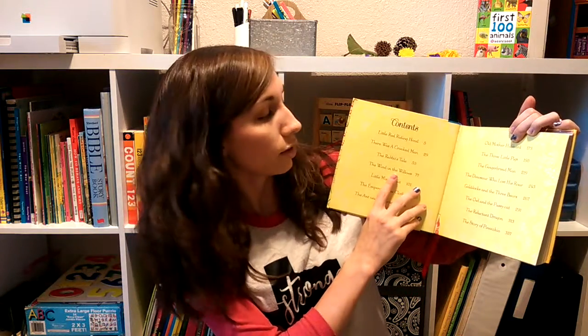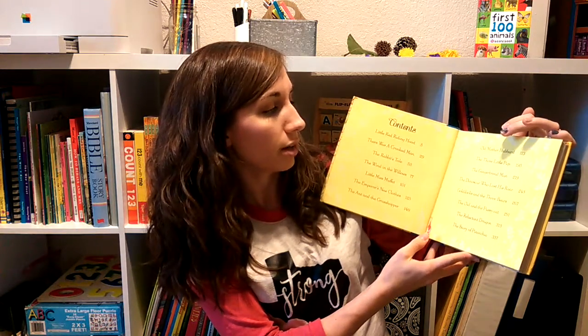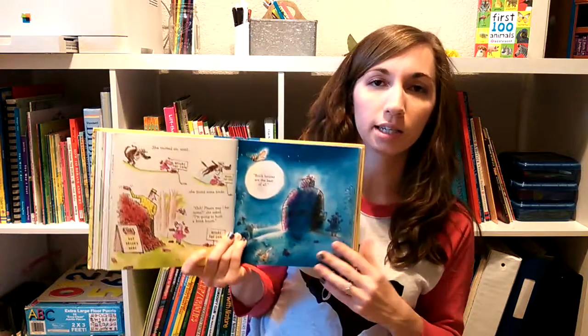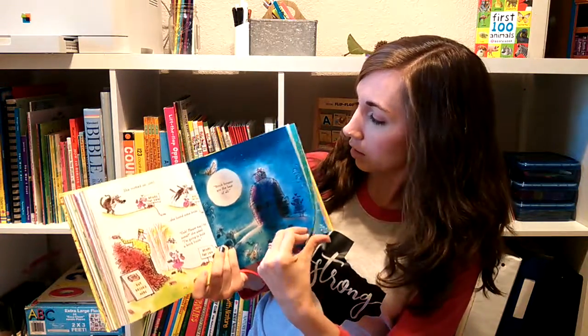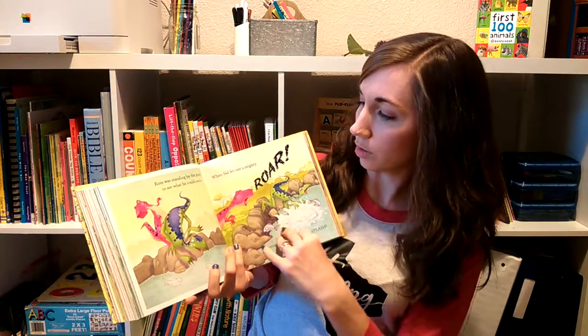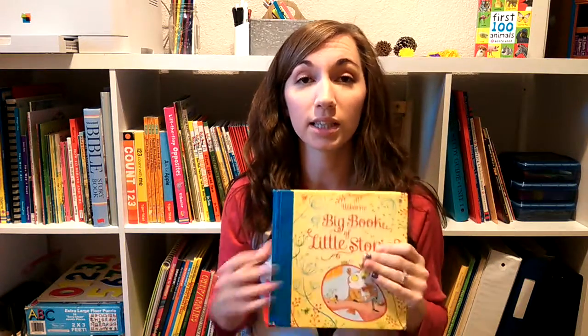The Big Book of Little Stories is one that we read at bedtime a lot — we let the kids pick stories out of it. The stories aren't too long, and there are lots of illustrations. You've got things like Little Red Riding Hood, The Wind in the Willows, Ant and the Grasshopper, Three Little Pigs, Gingerbread Man, Goldilocks, and Pinocchio — a lot of different stuff. It's a really nicely bound book with a bookmark. The illustrations are all different styles. Really great for bedtime.